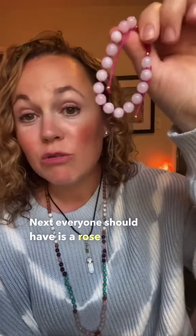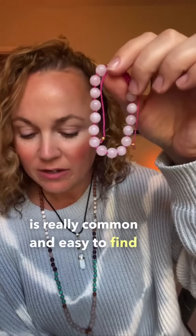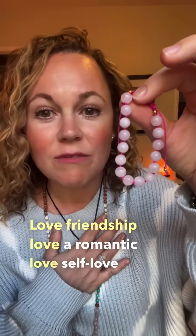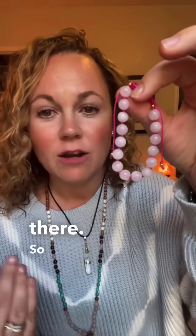Next, everyone should have a rose quartz bracelet. Rose quartz is really common and easy to find as well. It's the gemstone of love, and it's for all sorts of love — friendship, romantic love, self-love. It's really good for emotional healing and healing your heart chakra.